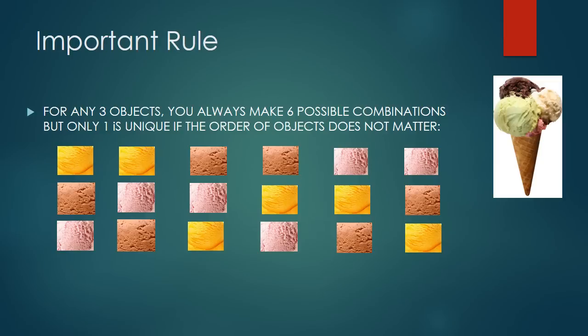Before we start, here is an important rule. For any three distinct objects — for example, a water bottle, a telephone, and a pencil — you can always make six possible orderings, but only one is unique when order does not matter. For example, chocolate, vanilla, and strawberry is the same as vanilla, strawberry, and chocolate. So out of the six arrangements, only one is unique.